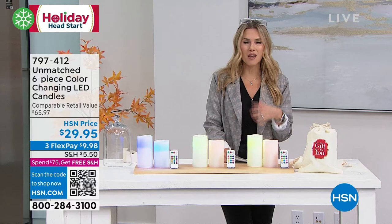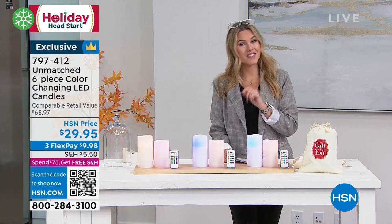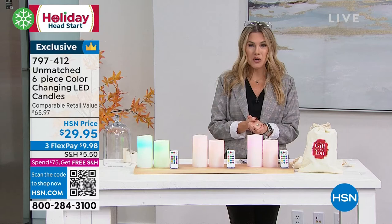But how many of you don't want the scent of a candle or the risk of a candle? Well, enter in from Unmatched, our number one best-selling candle set.